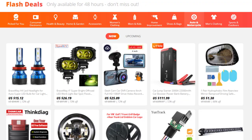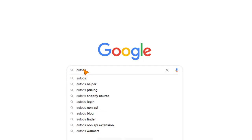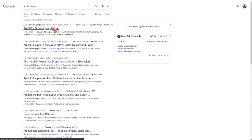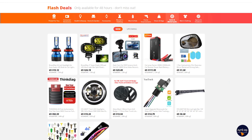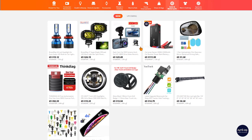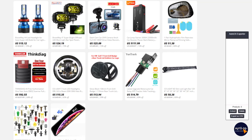Let me show you a really quick way to add products. All you need is the AutoDS extension installed — head to Google and search for AutoDS helper. The first result should take you to the AutoDS dropshipping helper extension. When you're on a product page, you'll see a circle at the bottom, which is responsible for grabbing all of the products on that page. Clicking on the extension and then Extract will capture all the product IDs visible on the page.